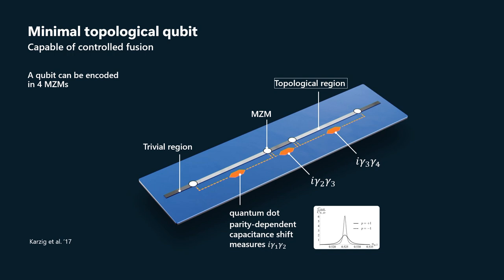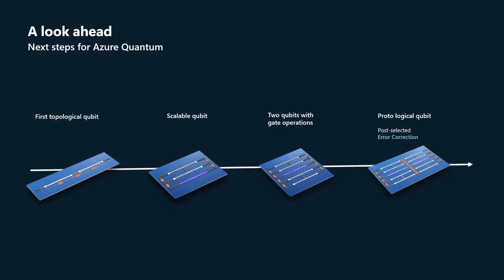By putting this all into essentially a circuit quantum electrodynamics type of circuit, we can measure the topological properties of interest. So a device like this with two collinear topological segments enables us to measure fusion. A slightly modified device that has two parallel topological segments connected by a trivial superconducting wire is a scalable type of qubit.